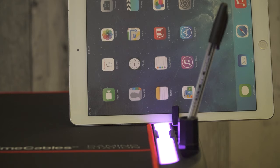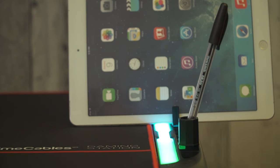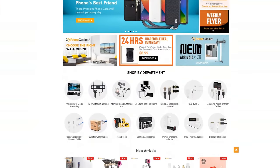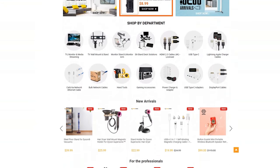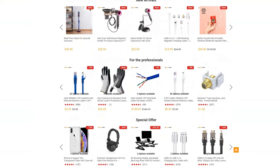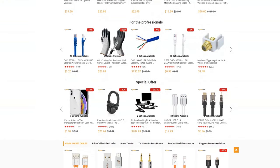In addition to lighting, this addition could be used as an added stand for all your electronics such as tablets and cell phones. I hope you guys enjoyed this quick product overview. If you'd like us to go over any other product sold on primecables.ca, please mention it in the comments below. Until then, stay safe and see you on the next video.